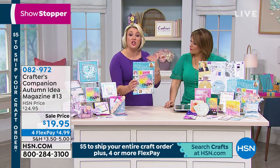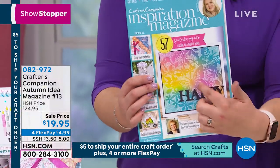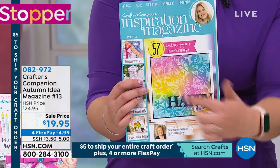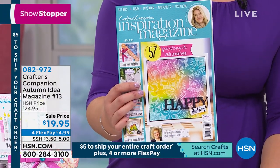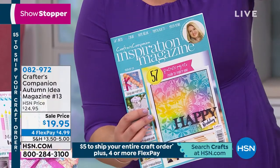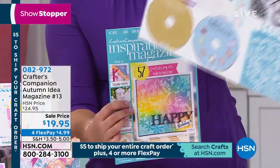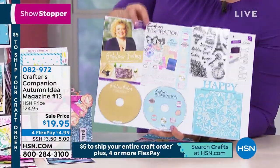This is our autumn edition magazine, normally $24.95 — today it's $19.95. Not only do you get your inspiration magazine with about 57 projects, but you get the CD-ROM included with bonuses — the CD-ROM is like $50 on its own. And what if you want to do that lovely card on the front? It's done with a stencil, a die cut, and a stamp. Not with our magazines — because we include them all as freebies. These are your freebies included with your magazine.